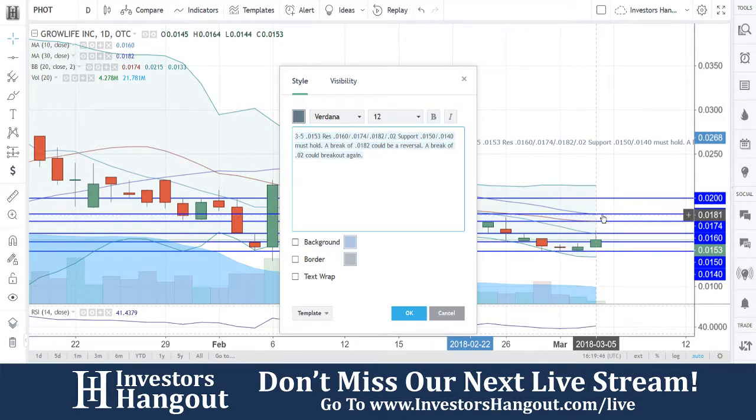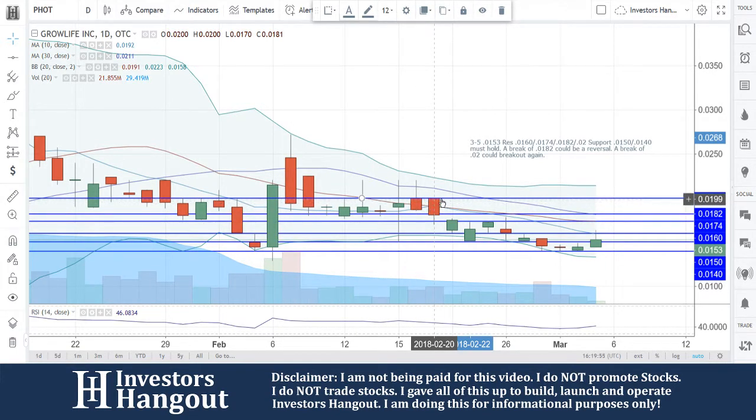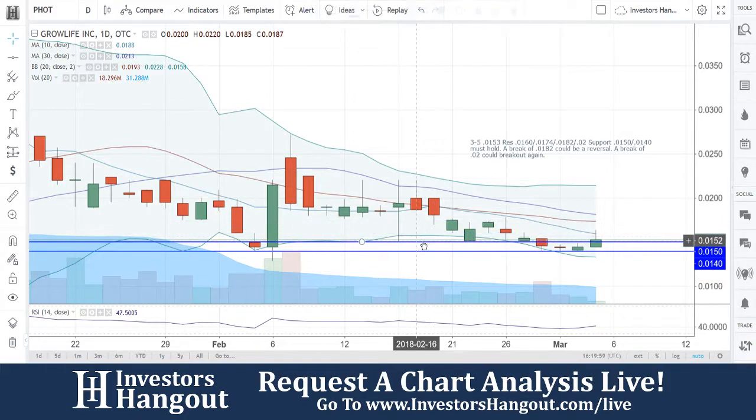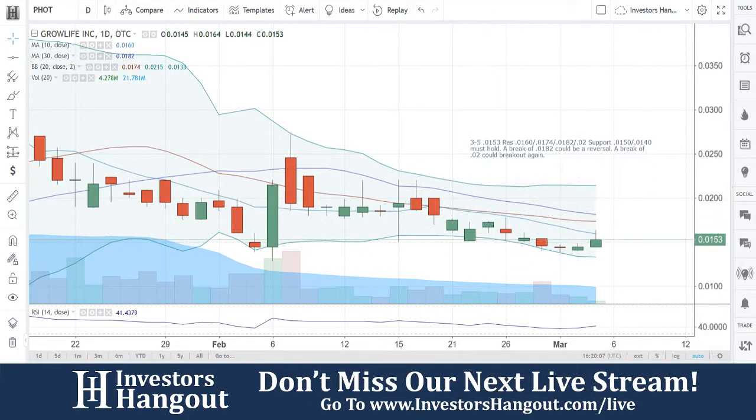In my personal opinion for PHOT — another one we've followed for a very long time, I'm talking years. If you guys follow the stock, I encourage you to join investorshangout.com. Check the link in the description below for the PHOT stock message board, where you can share your thoughts and opinions with tens of thousands of other active investors who use investorshangout.com daily.